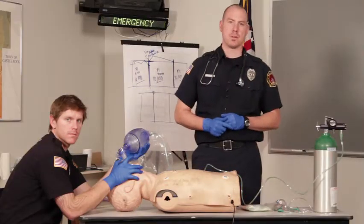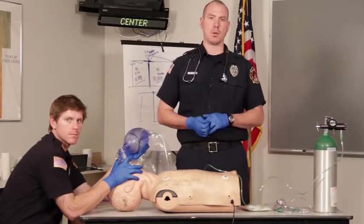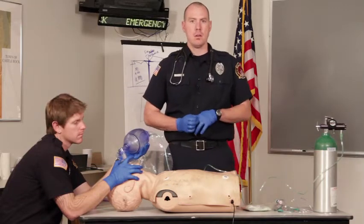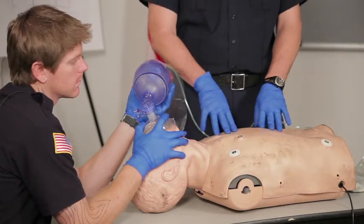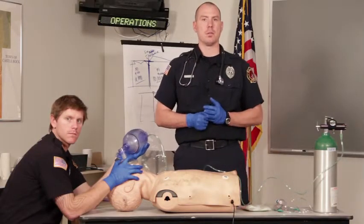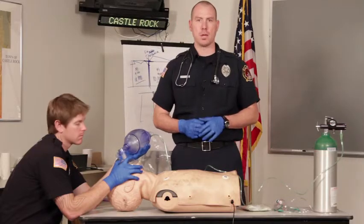We need to evaluate the patient for chest trauma. First we're going to confirm the mechanism or the medical condition that caused the possibility of a pneumothorax. We're going to expose and inspect the neck, the anterior and posterior chest wall for any kind of respiratory compromise — whether it be tachypnea, accessory muscle use, asymmetrical chest rise and fall, or any open wounds.